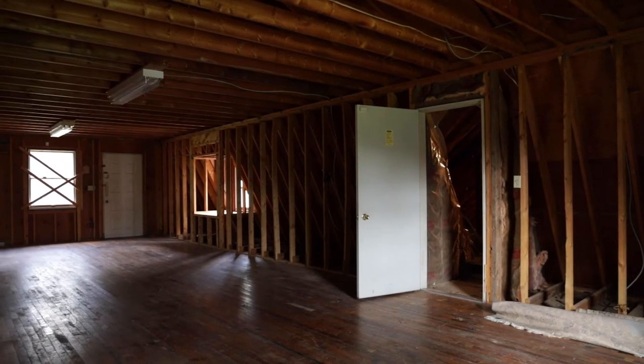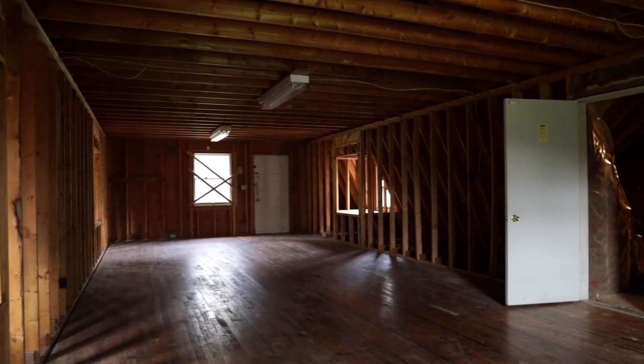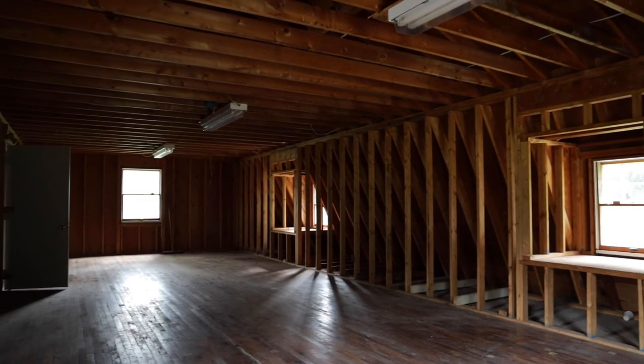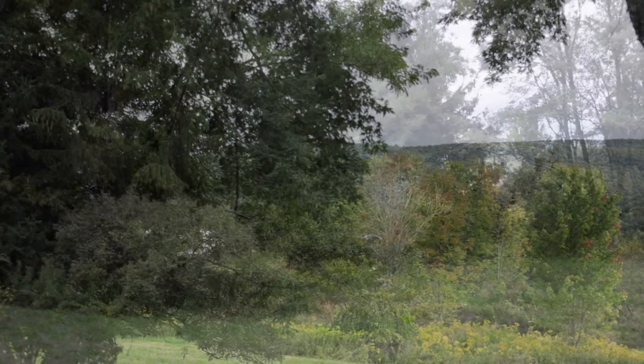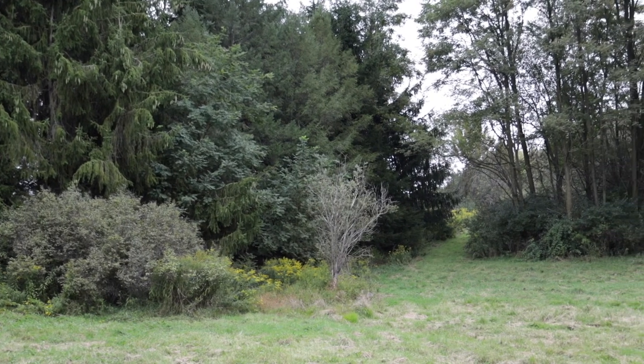There's also central vac and a whole house fan in this house. There are beautiful views and the great outdoors — that looks like an inviting passage up there to go check things out.